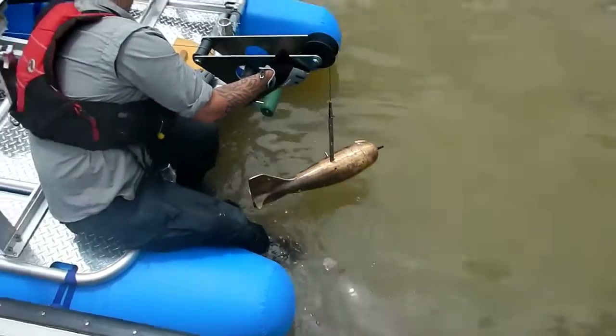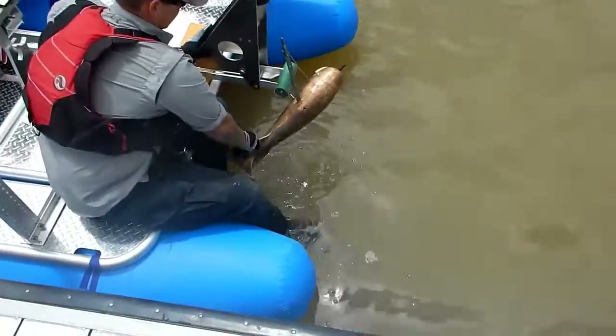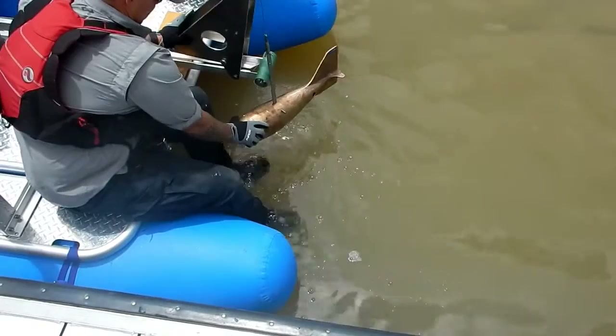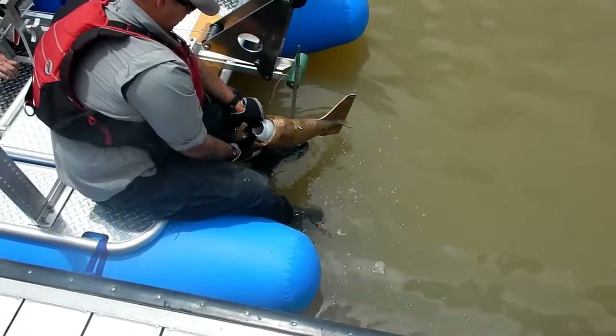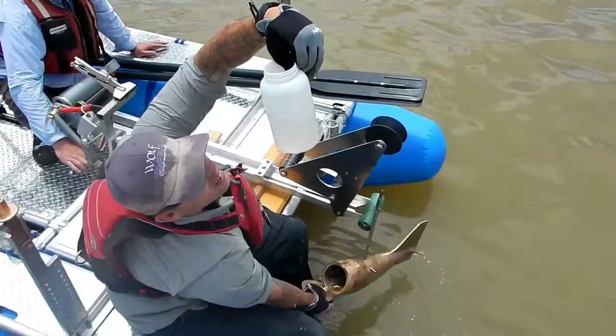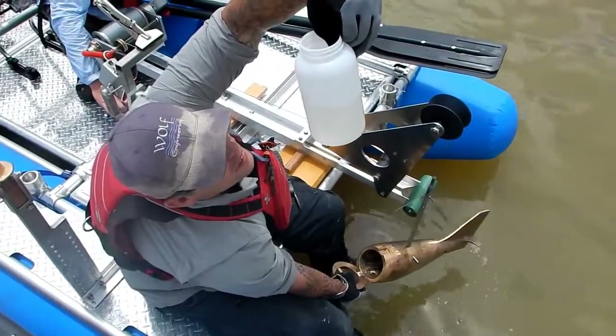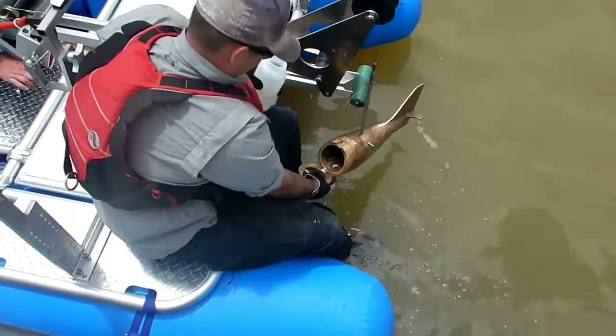Coming back up now, all the way back up. We'll take our bottle out — a little bit of material in there. It's a test; there's no flow going on, and that's that.